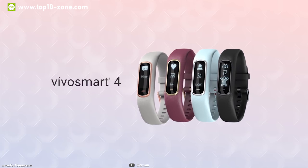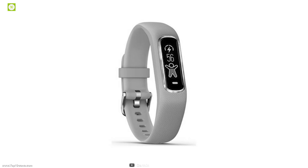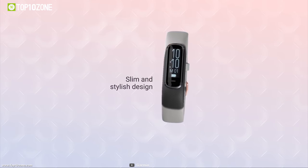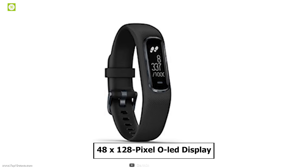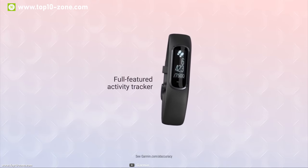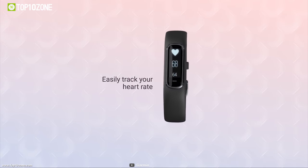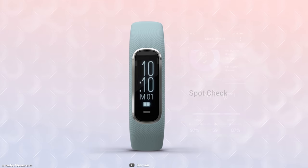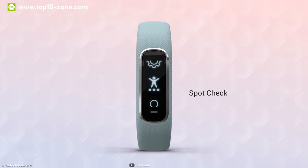Over the years Garmin has been making quality fitness trackers with unique features. Now meet the Garmin Vivosmart 4, a slim smart fitness tracker that blends fashionable design with stylish metal accents, making it appealing for everyone. It has a 48 by 128 pixel OLED display which shows your activity data in detail and accuracy. It includes advanced sleep monitoring with REM sleep and can monitor blood oxygen saturation levels during the night with the wristband Pulse Ox sensor.